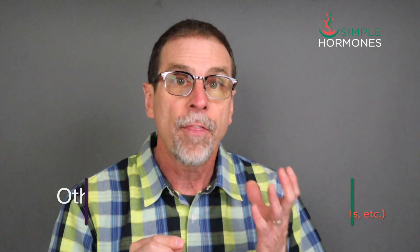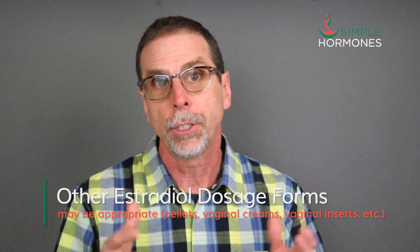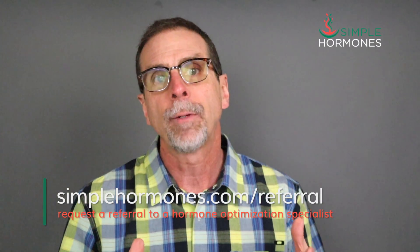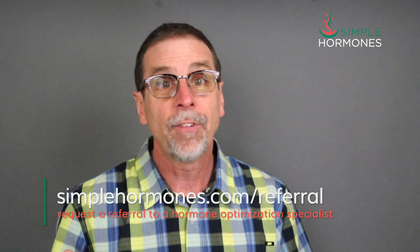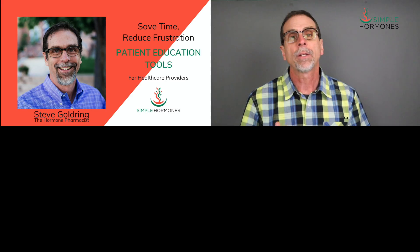An experienced, trained provider understands how to evaluate your blood clot risk and your heart risk to help you decide the hormone replacement therapy, dosage, and dosage form that's best for your particular situation. A hormone specialist understands the nuances of long-term risks as well as the best ways to treat your symptoms. If you'd like to find a qualified hormone optimization practitioner near you, visit my website at simplehormones.com/referral. I know some providers I might be able to connect you with.